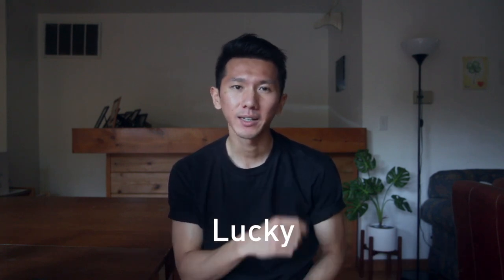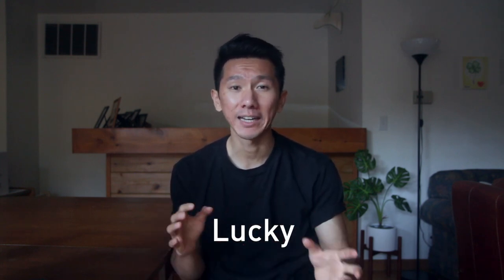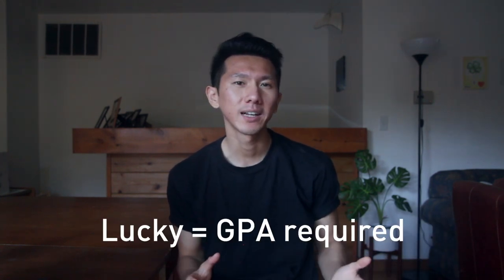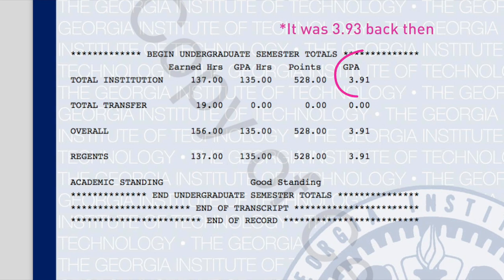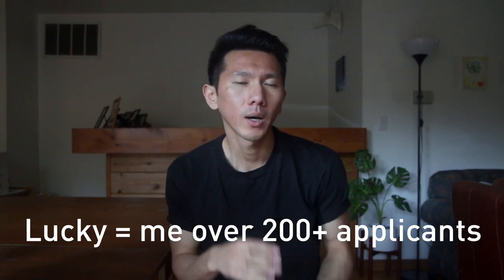Luck number two: I got an offer. I honestly think my offer from MuleSoft does involve some luck. It was lucky that the job post didn't come out later in the spring, which meant most experienced design candidates had already accepted their offers — meaning less competition for me. It was lucky that they required a GPA on the application and I happened to have a 3.93 GPA. It was lucky that I was the only one who got an offer from a pool of 200-plus candidates. There are just so many factors beyond our control.